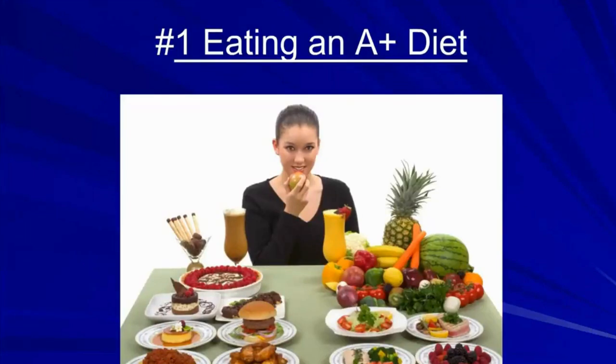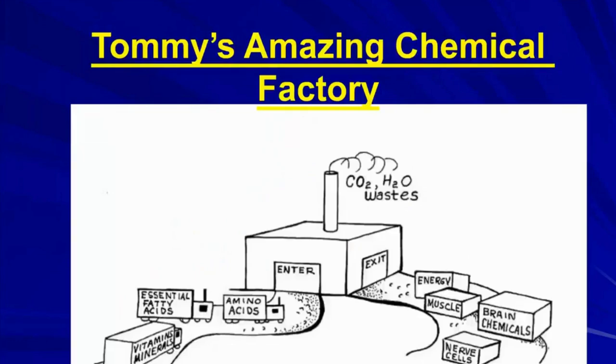The first point is the importance of eating an A-plus diet. We see the typical American diet on the left and a much more healthy diet on the right. I like to think of our bodies as the most amazing chemical factories ever designed. About 50 different nutrients — vitamins, minerals, amino acids, essential fatty acids — must be taken in, assigned to different assembly lines, and out come over 100,000 different chemicals used for energy, muscles, brain chemicals, and everything. If you don't have the raw materials going into the factory in the right amounts, you won't have the right chemicals coming out.